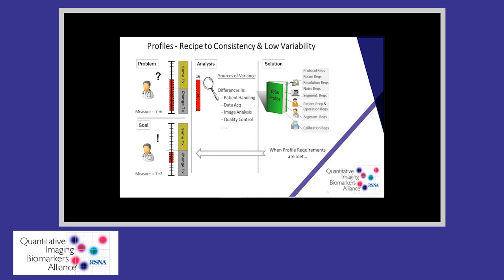In this example, before profile conformance, the referring physician was not entirely sure if he should change the patient's treatment or continue with the current treatment. After profile conformance, the variability dropped from 6 to 2, and the physician was confident that a change in patient treatment was justified.